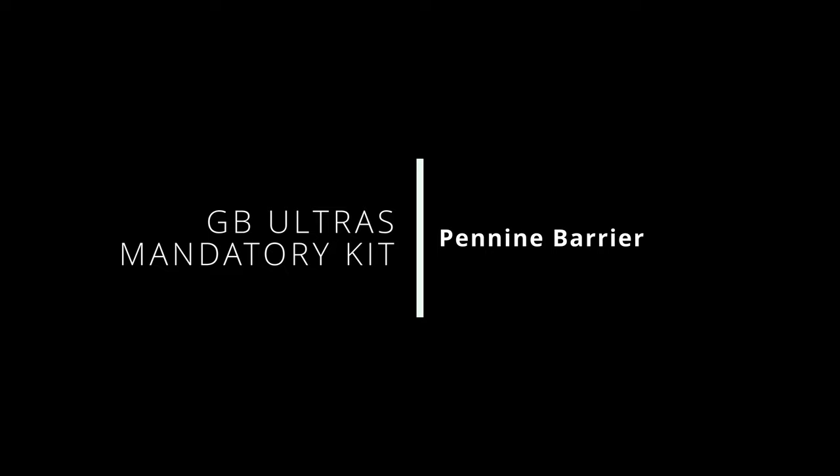Welcome to the mandatory kit video for Pennine Barrier 50 Mile. My name is Laura Yates and I'm one of the race directors at GB Ultras. Today I'll be going through the mandatory kit requirements for the event — what is required and when it's to be used. We have separated the mandatory kit into items that can be used throughout the race and items that are to be used only in an emergency.